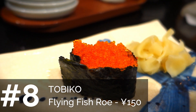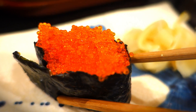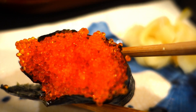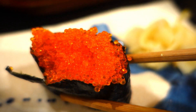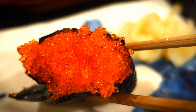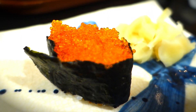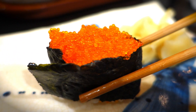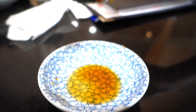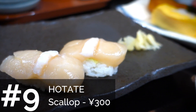The next type is tobiko. Long story short, it's a small fish egg, similar to ikura but quite different in flavor. Tobiko is more about the texture — the actual flavor is quite subtle compared to ikura. You might have seen it in California rolls, but in a tobiko sushi piece there's a lot of it and you can really enjoy the taste and texture.